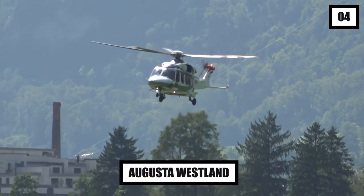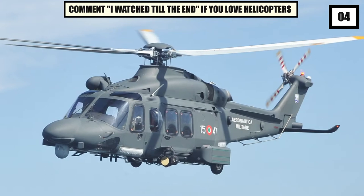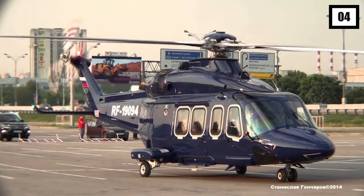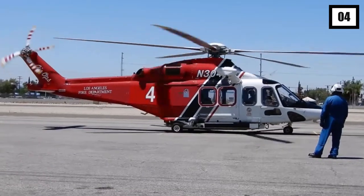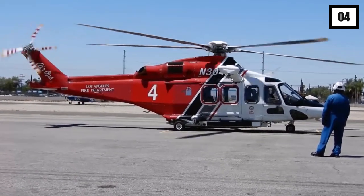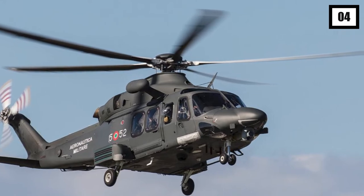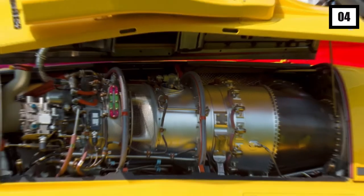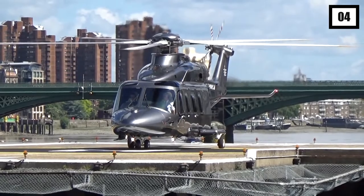Number 4: AgustaWestland. In terms of capabilities, performance, cabin room, and passenger comfort, the AgustaWestland AW139 is among the finest helicopters in the intermediate class. Bell later gave AgustaWestland the rights to the design, which was first created jointly with Bell as the AgustaWestland AB139. This medium-sized aircraft can go up to 776 miles and cruise at 190 miles per hour, thanks to its two FADEC-controlled Pratt & Whitney Canada PT-6C turboshaft engines.